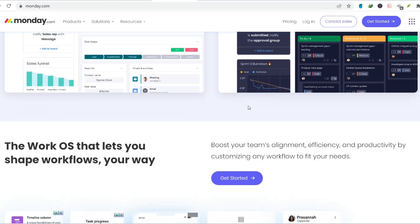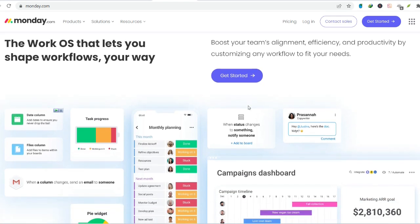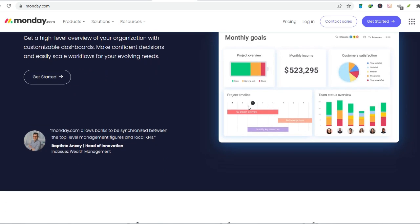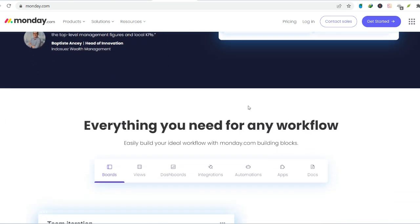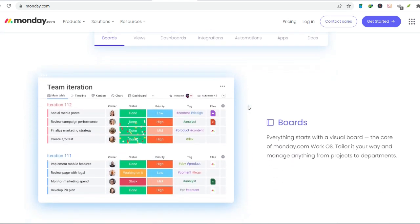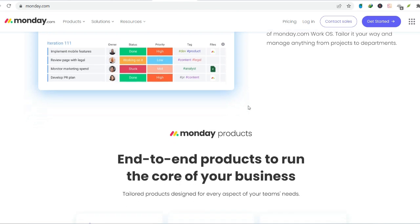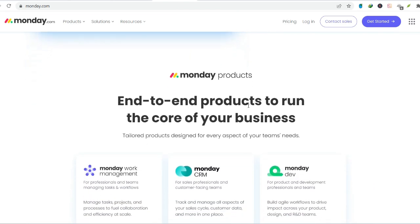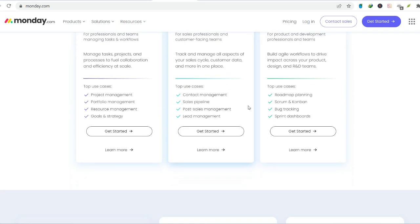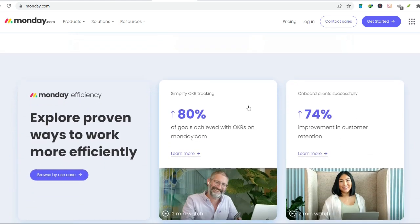So what exactly can monday.com do for you? Here's a breakdown of its key features. Centralized organization: ditch the email clutter and scattered documents — monday.com keeps everything related to a project in one unified platform, accessible to all team members. Customizable workflows: monday.com allows you to tailor boards and columns to perfectly fit your specific needs, whether you're managing a marketing campaign or tracking software development. Streamlined communication: team members can comment on tasks, share updates, and tag individuals directly within the platform, eliminating the need for endless email threads.